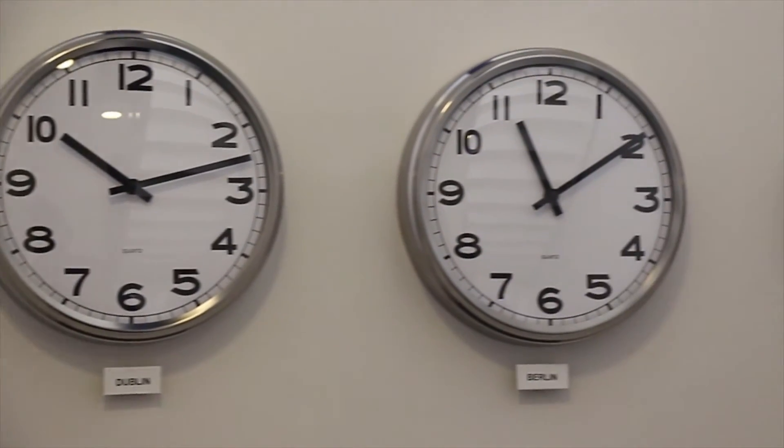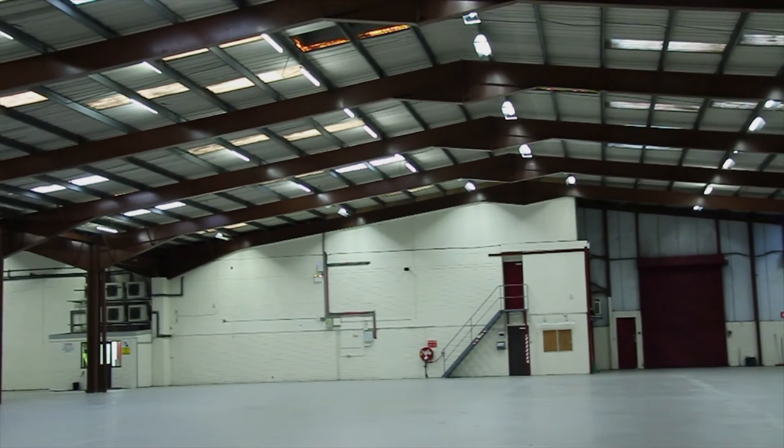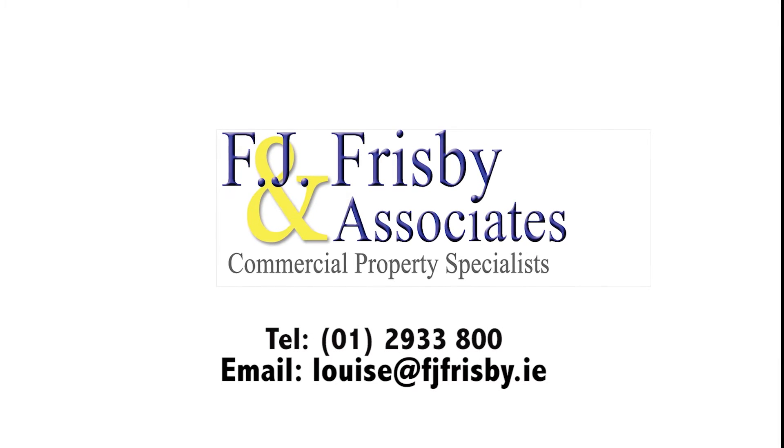Lease terms are available upon request by contacting FJ Frisbee & Associates on 01 293 3800 or emailing louise@fjfrisbee.ie.